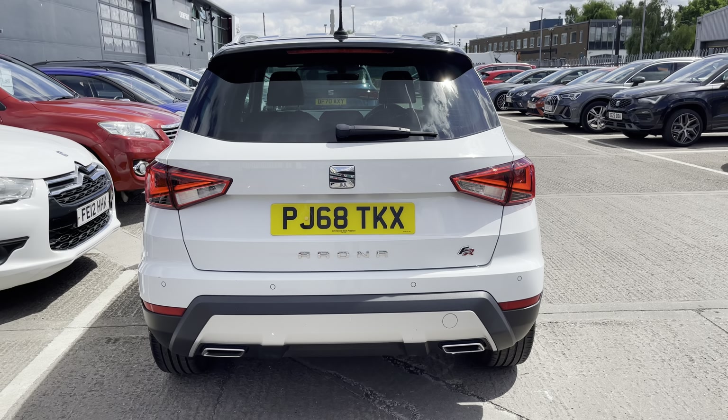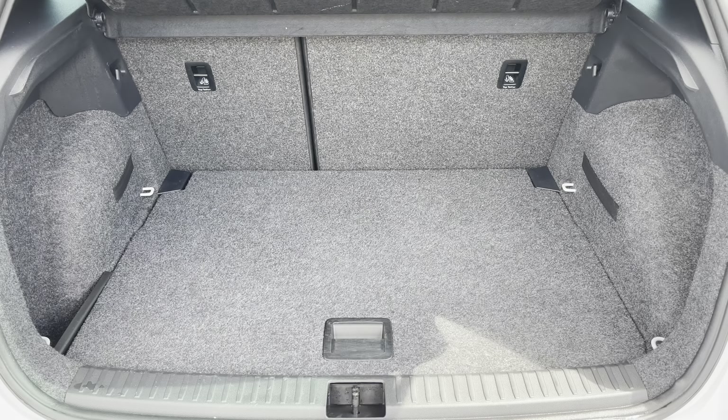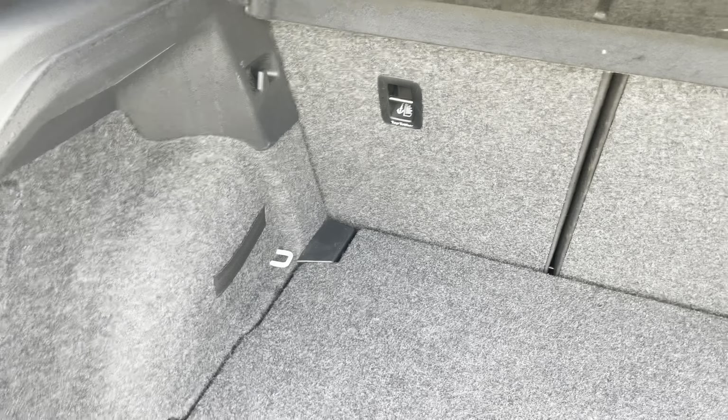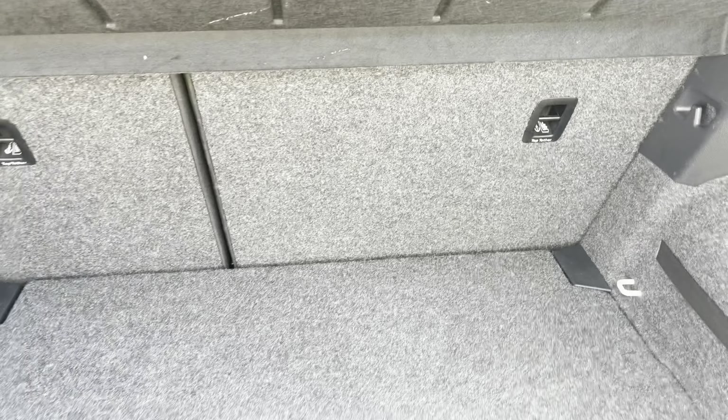The twin exhaust pipes and the black contrast roof really contrast well with the white body-coloured paint. In the boot we have a grey carpet finish and a great amount of space inside for suitcases, personal items, or luggage.